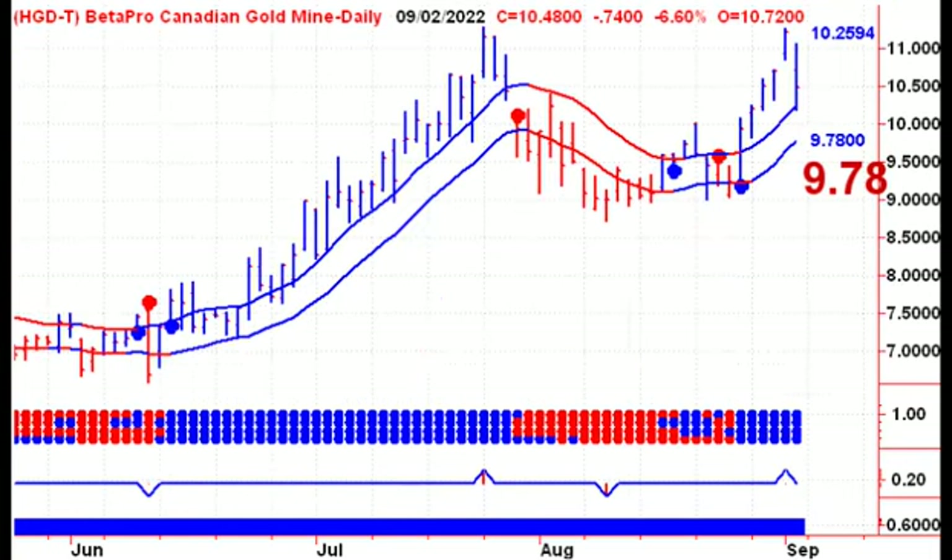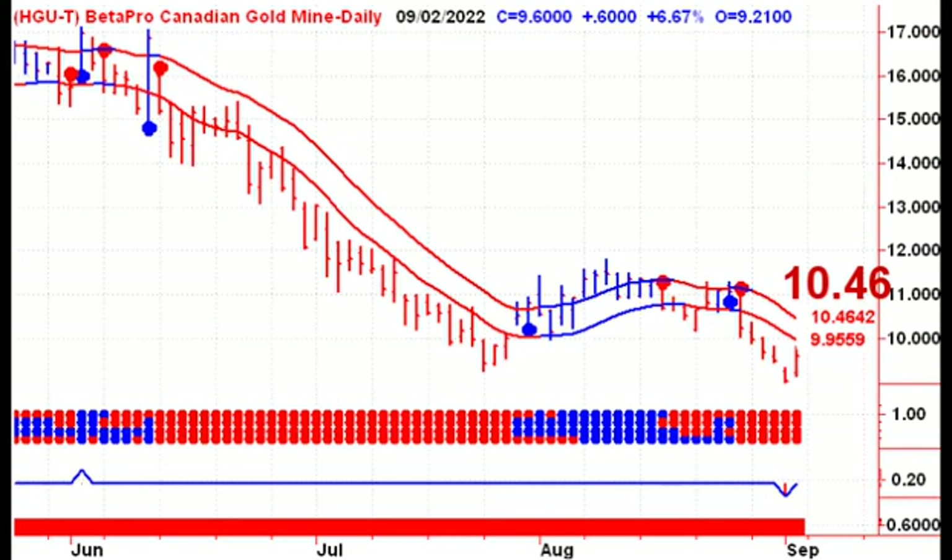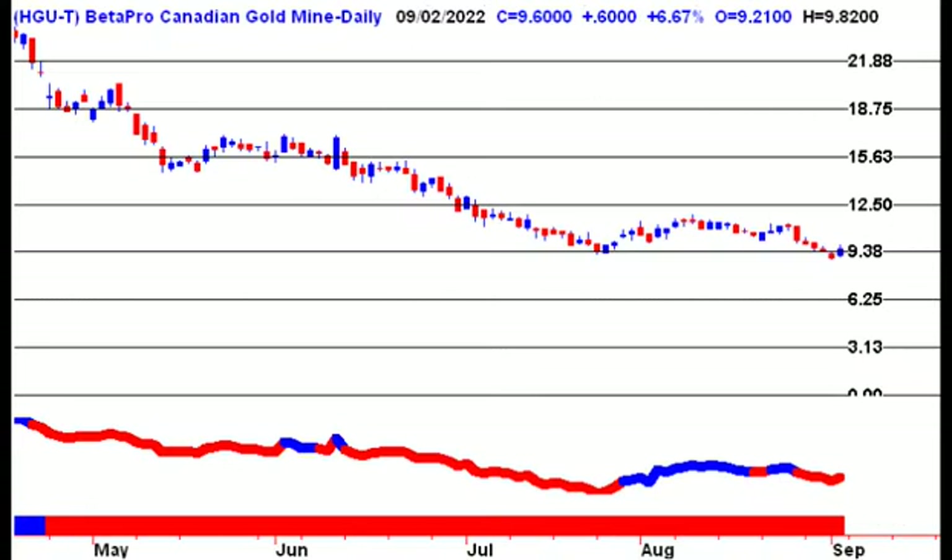Looking at the gold sector, it looks like we've put in a double top here. We need a close below 978. If that happens, we'll look at the bull ETF and see if we get a corresponding buy signal. If we take out last week's high, then 1172 and 1250 come into play. We quickly reversed after going up and retesting the previous high, and came down hard on Friday. We did not break below the 1016 level, so that could act as support. The bull ETF for the gold sector needs a close above 1046 for a buy signal. Our first profit target would be 1250 and then 1563.